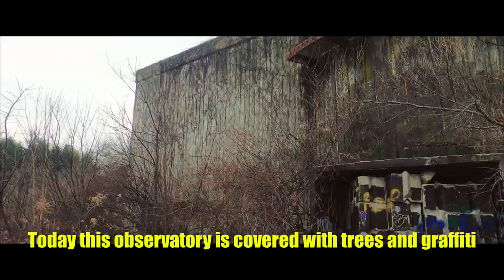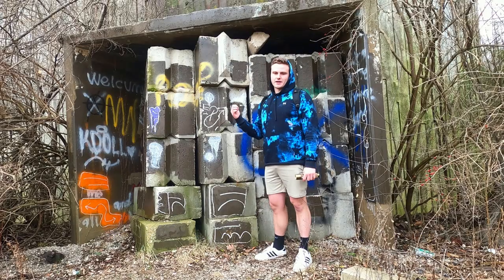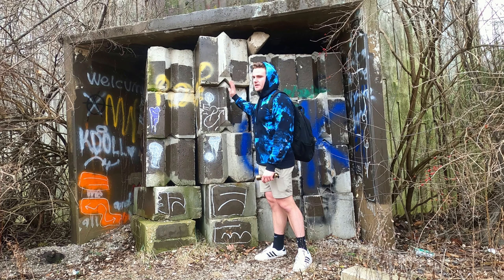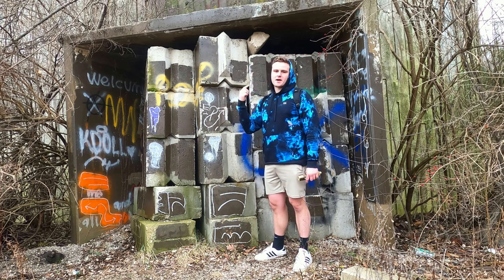Today this observatory is covered with trees and graffiti, but it does make for an awesome exploration. Now if we look here, the entrance is completely covered up by bricks, but luckily for us, I know a way around back we can get in.